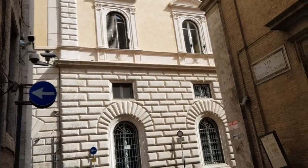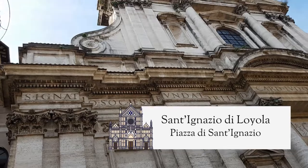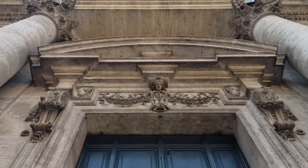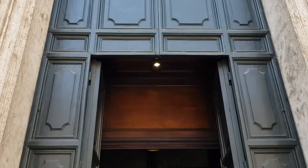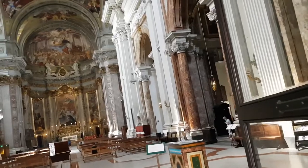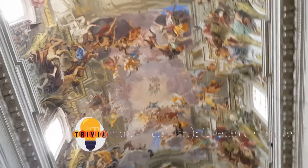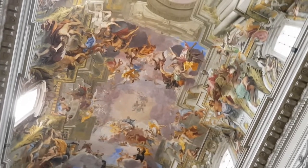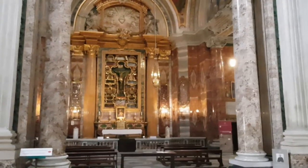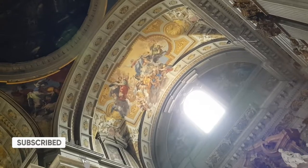Our next stop is the church of Sant'Ignazio di Loyola, which is one of my absolute favorites in Rome. When this baroque church was finished in 1685, it didn't have a dome initially. The artist Andrea Pozzo used the incredible trompe-l'oeil technique to create the illusion of an open, airy dome. The result is wonderful. If you stand on the yellow marble disc on the floor, you can get the full effect, whereas the further you walk, the more you can see how skewed the painting actually is.